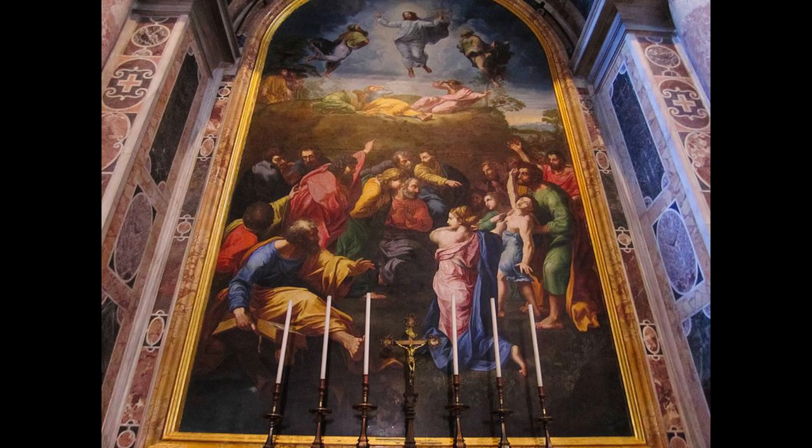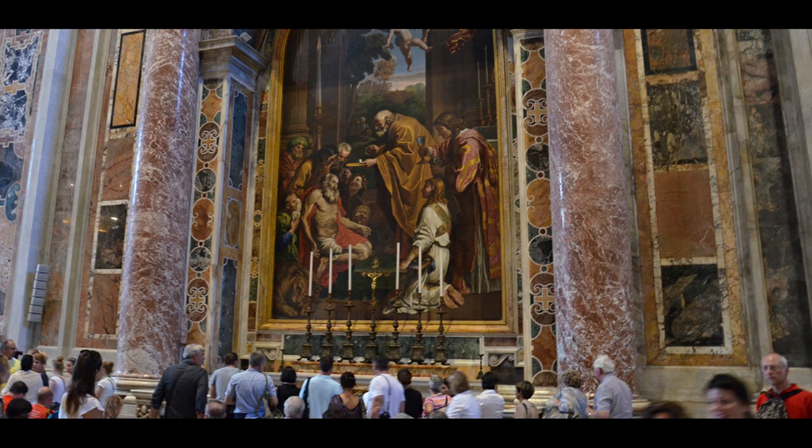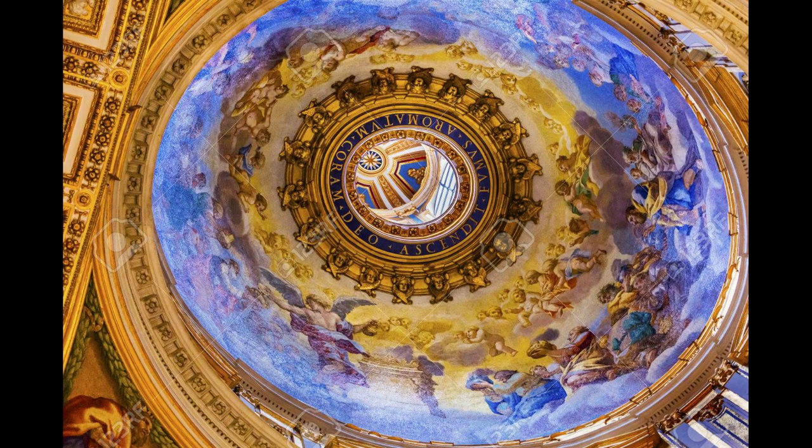None of the paintings inside the basilica are actually paintings. Although at first glance the basilica's interior appears to be elaborately decorated with paintings, from frescoes in the dome to the huge paintings hanging on the walls, every single one of those "paintings" is actually a mosaic, done with such painstaking detail and such tiny pieces of glass making up the mosaic that they only appear to be paintings.